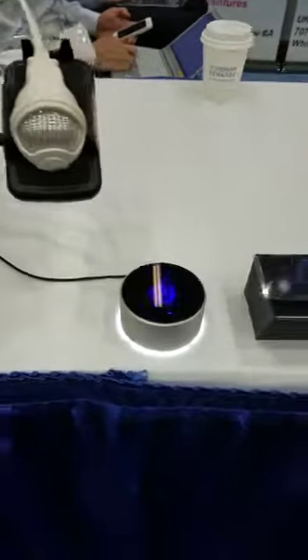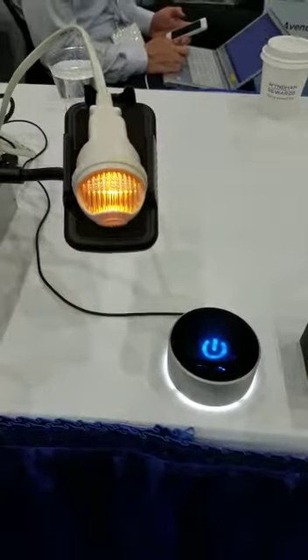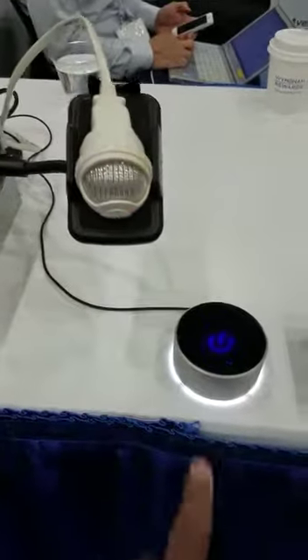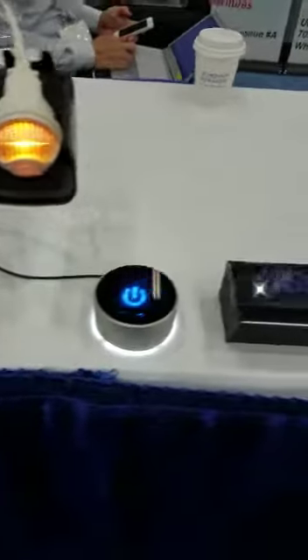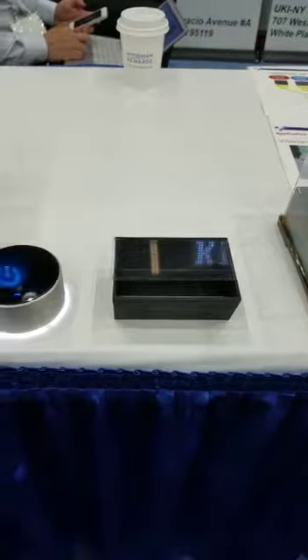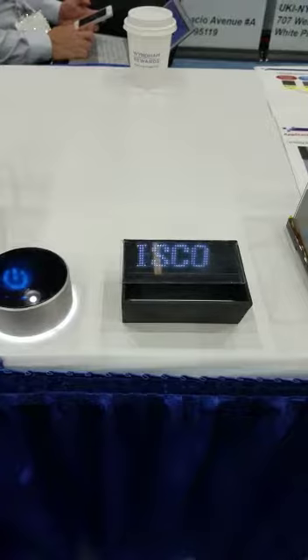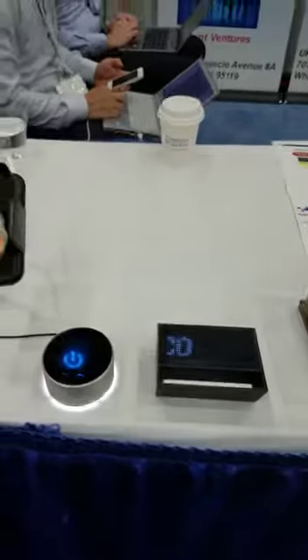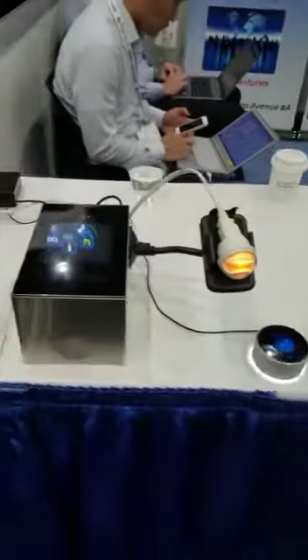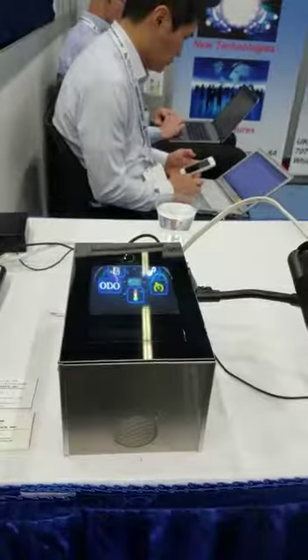We also have a light switch here, which can control the light — putting it on and putting it off. We have an advertisement here for our company; this is our parent company in Japan called Kisco, Kisco Limited. And that's a quick summary of what we showed here at SID 2018 — I hope you enjoyed it, thanks.